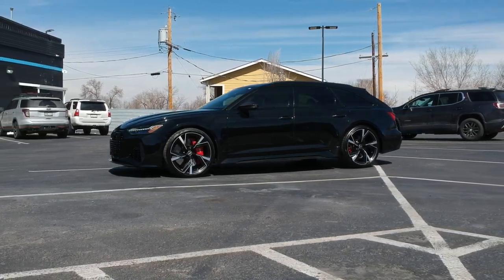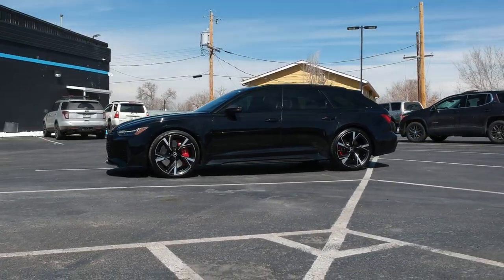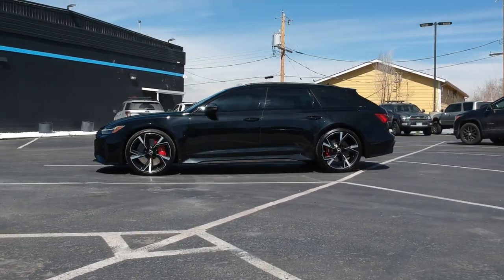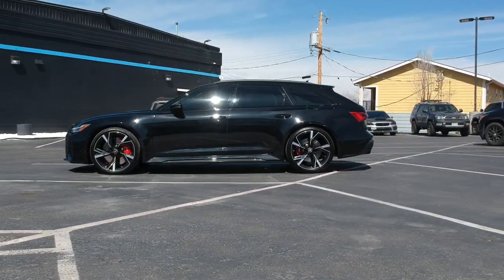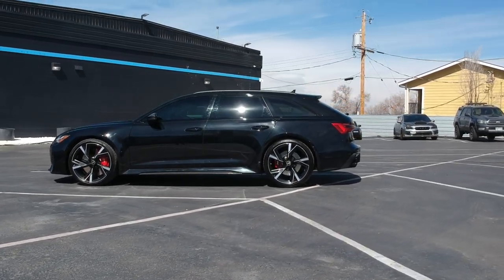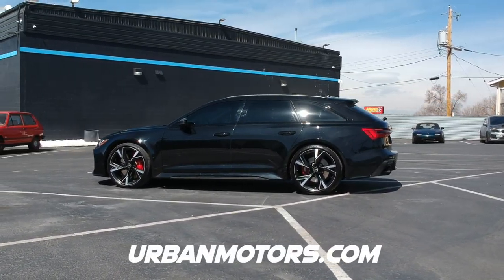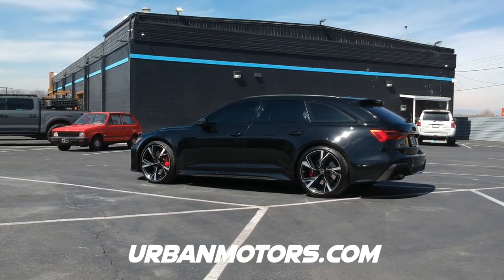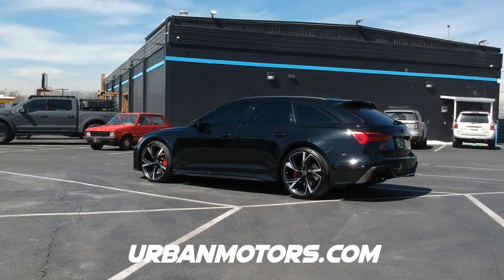The Audi RS6 Avant — that's what we're going to have a look at in today's video. We're going to look at the design: front, side, rear, and also the interior, and then we're going to take this beast for a drive. But before we do that, I want to say a huge thanks to Stefan and the entire team over at Urban Motors for letting me review this car today.